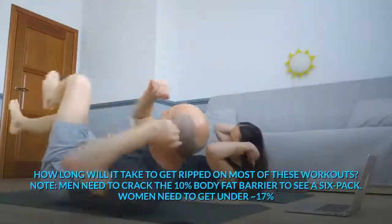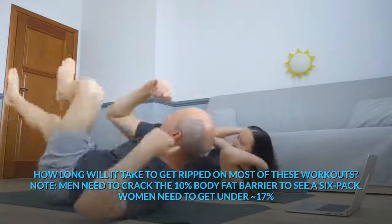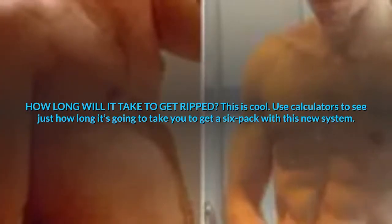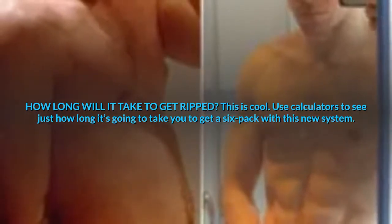How long will it take to get ripped on most of these workouts? Men need to crack the 10% body fat barrier to see a six-pack; women need to get under approximately 17%. Use calculators to see just how long it's going to take you to get a six-pack with this new system.